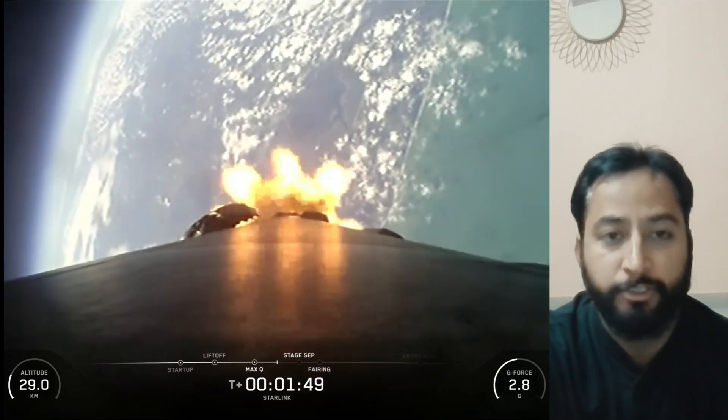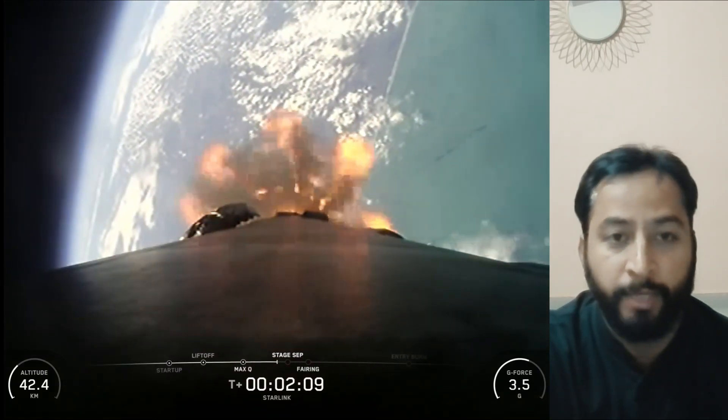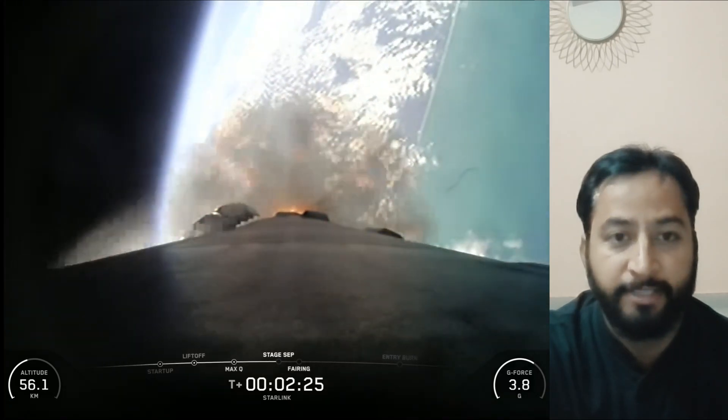This booster previously launched Crew-8, Polaris Dawn, CRS-31, Axiom Mission, Intuitive Machines 2, Commercial GTO-1, and 8 Starlink missions.